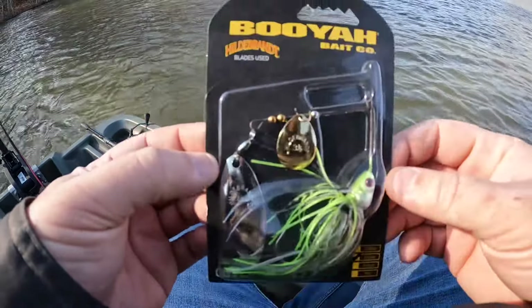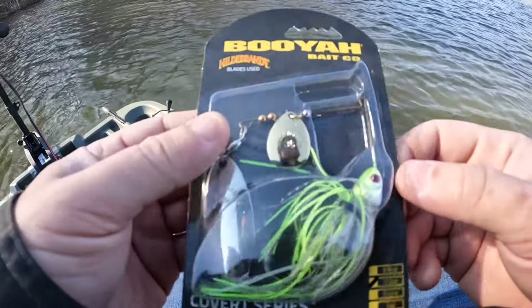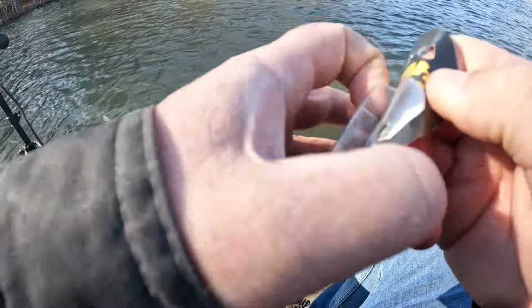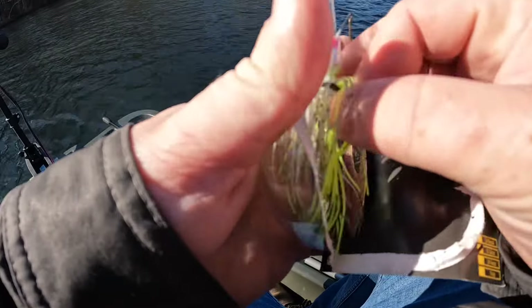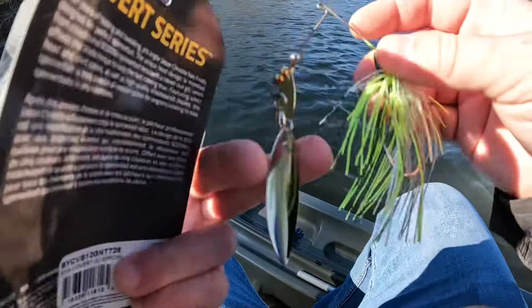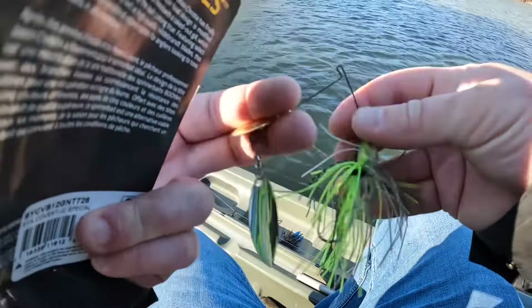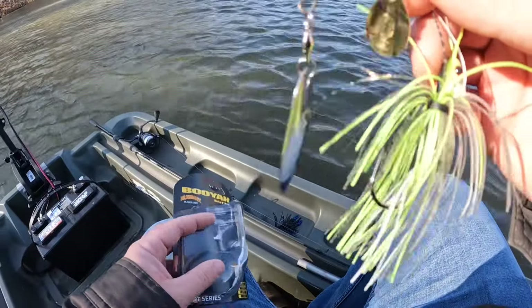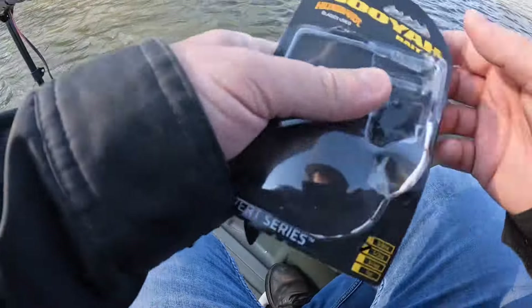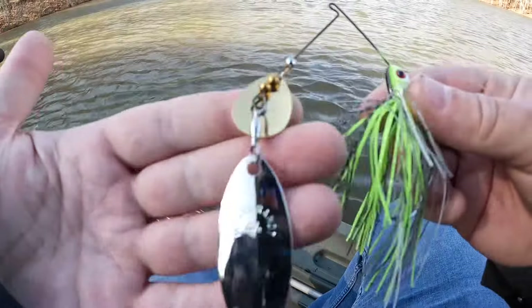Out here today going to be fishing with a Booyah Covert Series spinnerbait, fresh out of the package. I have one in my bag I've used quite a bit and caught some quality fish on it. It's a willow-colorado blade setup, so it's got that nice big willow blade, which I like. It's a bright color for these still somewhat muddy conditions, but they didn't have a problem honing in on it last week. Going to tie it up and get to work.